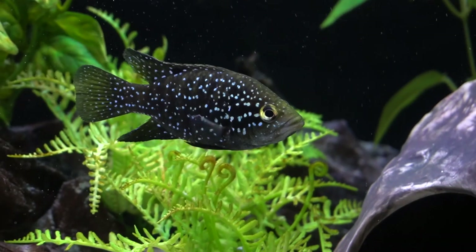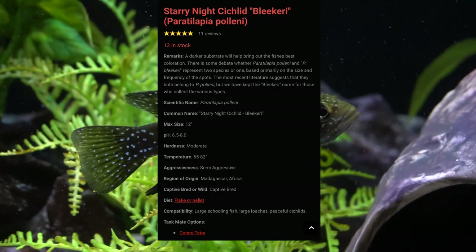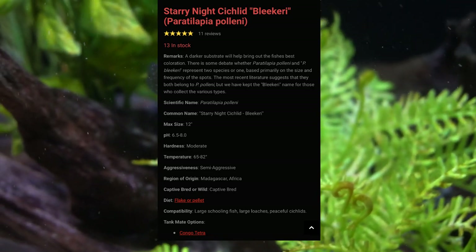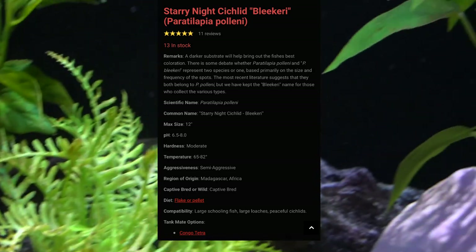That applies to fish or food. I went to Imperial Tropicals, where they had a very simple, straightforward description of this fish. As you can see, he can get up to 12 inches — that's a real good-sized fish — so eventually he will definitely have to be out of this 55-gallon tank.